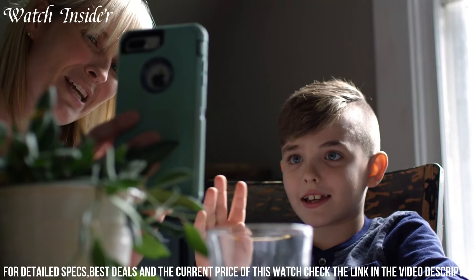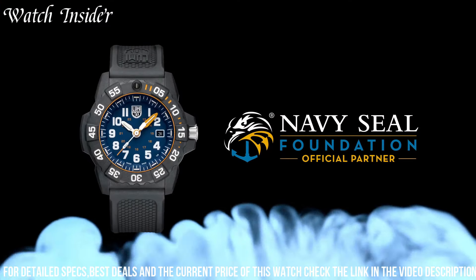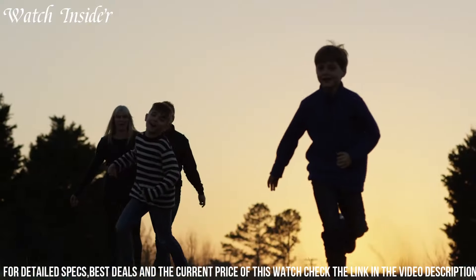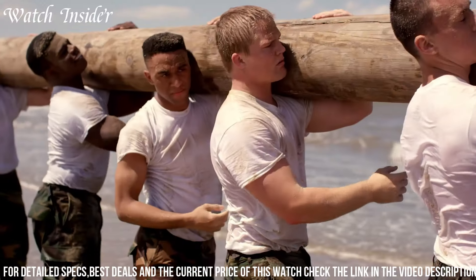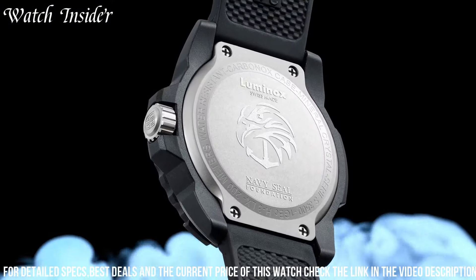The Swiss-made quartz movement ensures precise timekeeping, while the sapphire crystal is scratch-resistant and anti-reflective. The lightweight carbon-reinforced polycarbonate case is water-resistant up to 200 meters, making it ideal for diving, swimming, and other water activities. The Luminox Navy SEAL 3503 NSF is a true tactical timepiece that won't let you down.